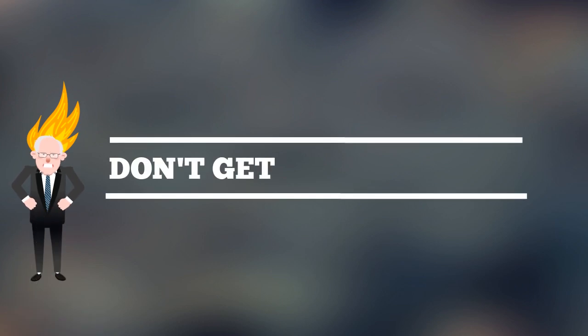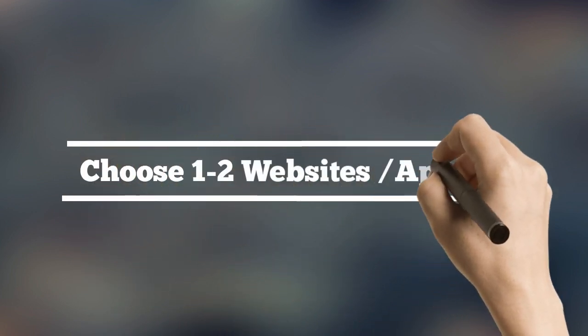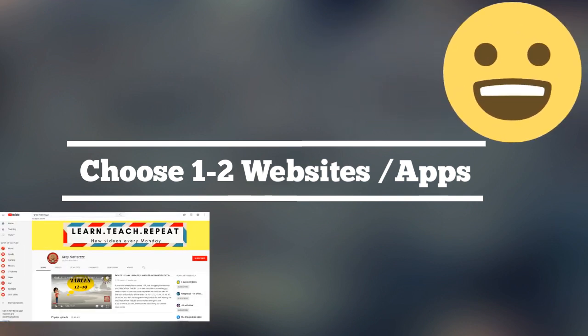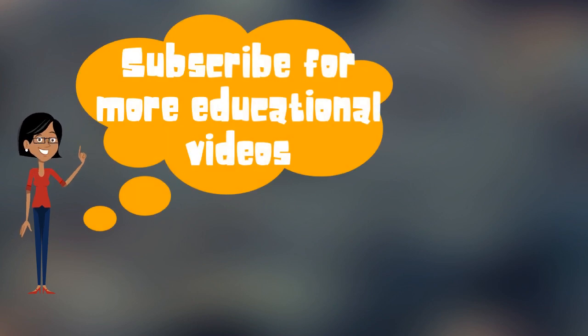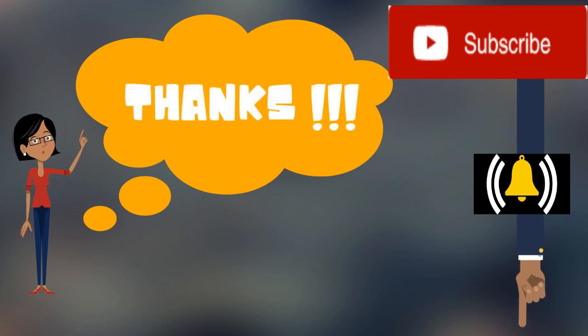Don't get overwhelmed by all this information. Your child doesn't need to master all of this to be at the top. Take time and browse over these sites to choose wisely one or two that would match your expectation and your child's interest. Hope you like this video and find it helpful. Subscribe to get more education-related videos from us. Thanks for watching. Keep on learning.